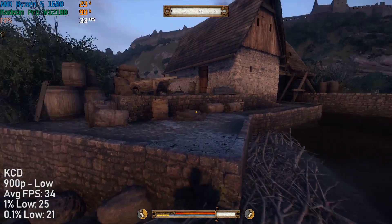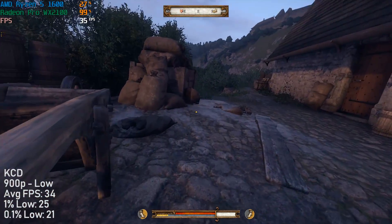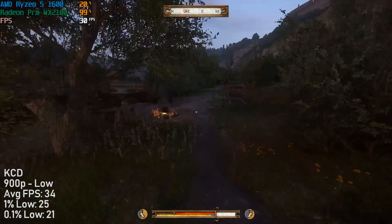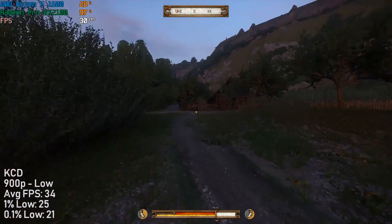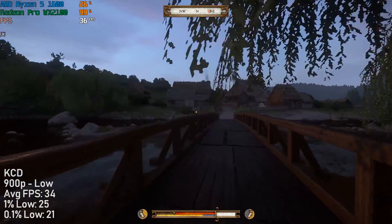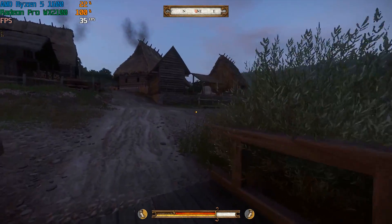I can't resist benchmarking Kingdom Come: Deliverance — it's one of my favourite games from the last year or so. It will put your hardware to the test as it is quite demanding, though it has seen performance patches over the last few months which have increased performance significantly in some cases. Here it was able to exceed 30 frames per second, although I had to reduce the resolution to 900p in order to sustain a smooth frame rate.